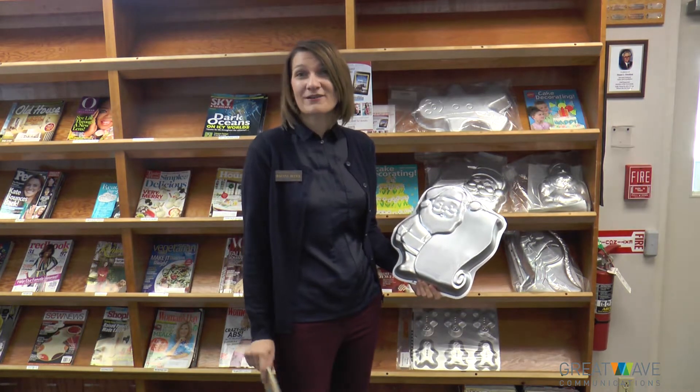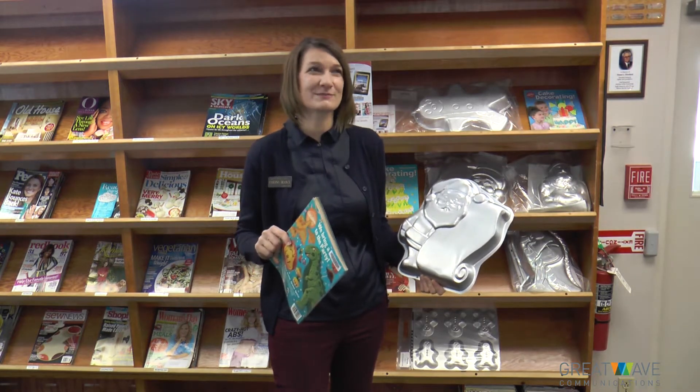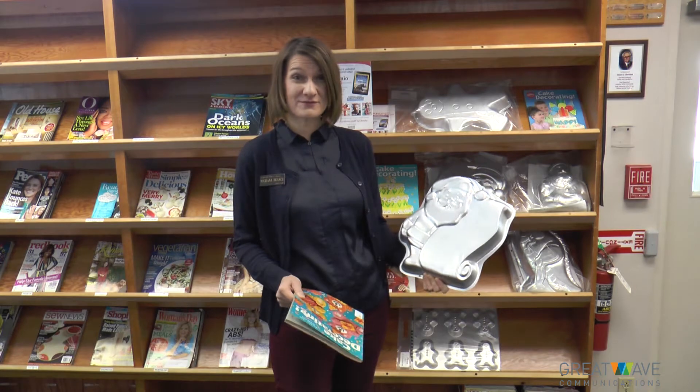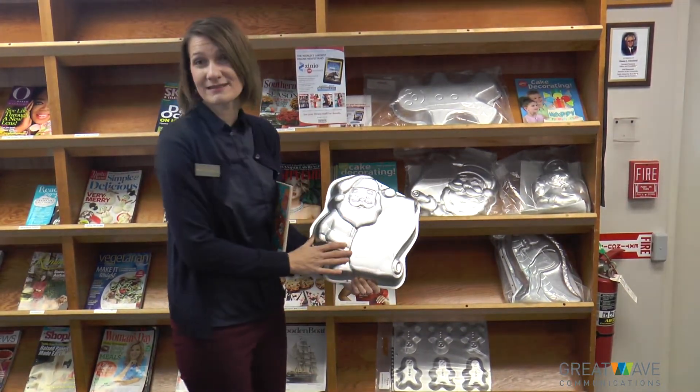So where did this idea come from? Well, there are two other libraries in the Clevenet system where you can check out cake pans. One is Madison and one is Bristol, in Trumbull County. So we can check out cake pans from three different libraries, and we currently have some of our holiday pans out.